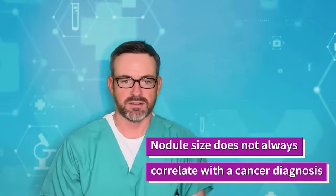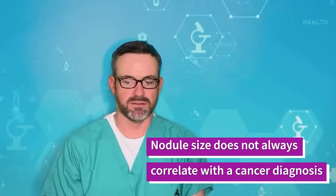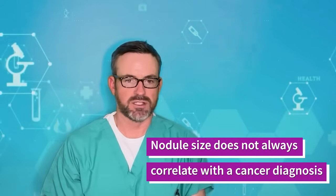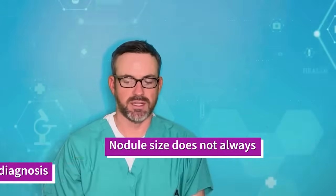While thyroid nodule size is certainly important, it does not always directly correlate with a cancer diagnosis. There are many large thyroid nodules that are not cancerous, and there are numerous small thyroid nodules that are cancer.